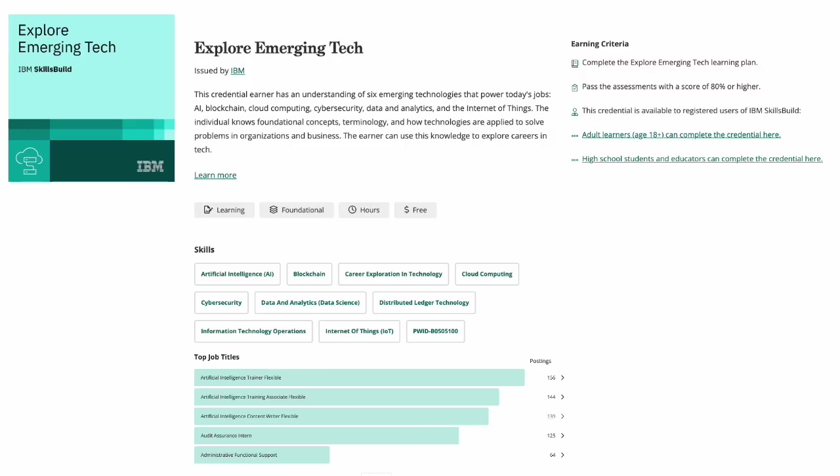Similarly, when taking a more elaborate course on Skills Build and attaining a badge on exploring emerging tech, you will be attaining a badge that includes skills in artificial intelligence, blockchain, cloud computing, cybersecurity, data analytics, and more. You can also see that there is an earning criteria for this credential. Any future employer or any person viewing the details of this credential will be able to see all the things you did to earn this credential and badge.